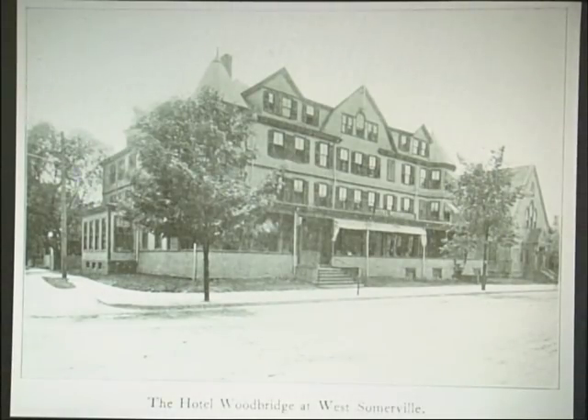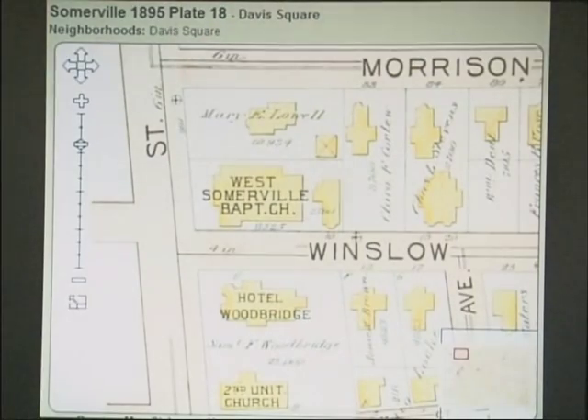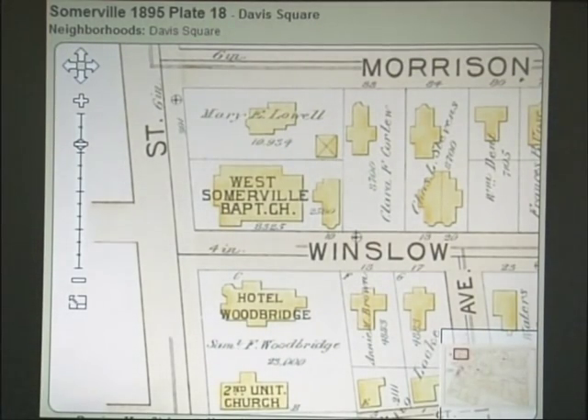Many people in the audience may remember the Hotel Woodbridge, right on College Ave. Unfortunately, it was destroyed by a fire in the years 1979 and 1980. This is what's standing there currently. This is an example of a WordMap image showing the historical evidence of where the building was and its positioning — that's how I reproduced the image.